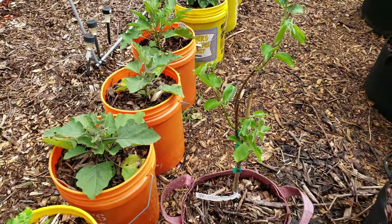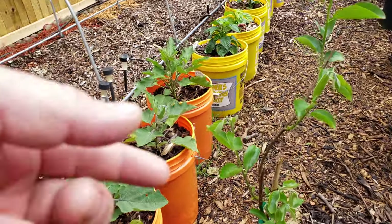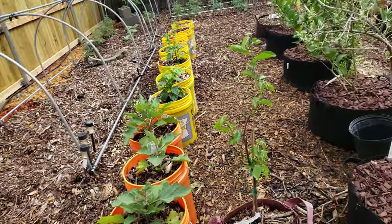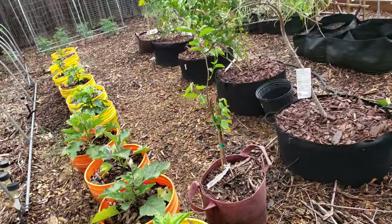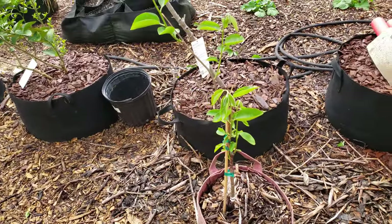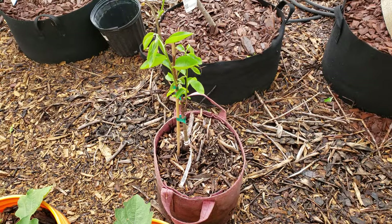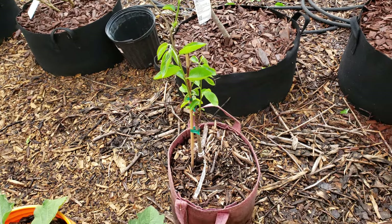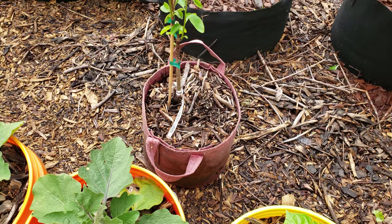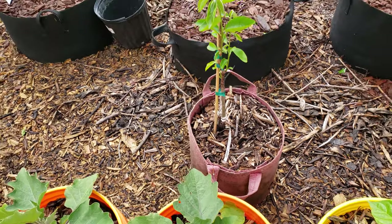This guy's another little persimmon. When I ordered my persimmon from Stark Brothers, unfortunately it arrived with the stem broken. I called Stark Brothers and they sent me a new one right away - great customer service. But I stuck the broken one in a pot thinking maybe it would still grow, and lo and behold it did! Even with that broken stem, it overwintered. I'll probably transfer him to something nicer at the end of the season.